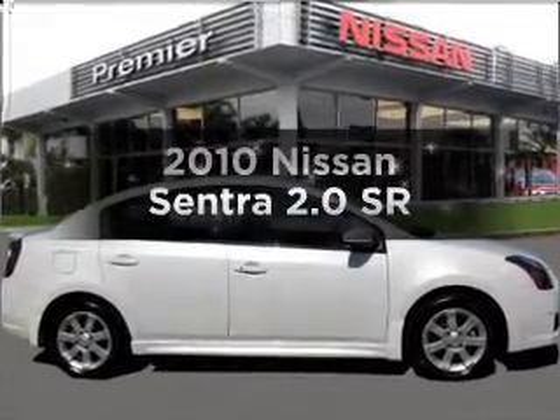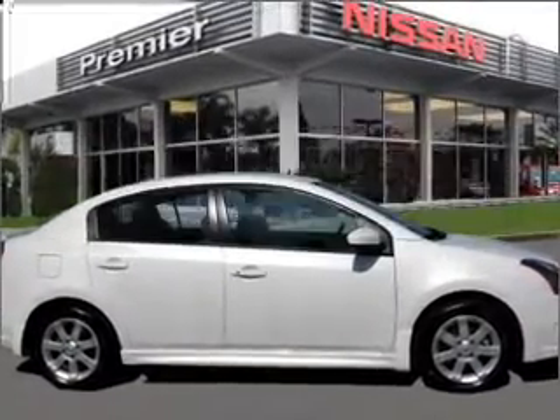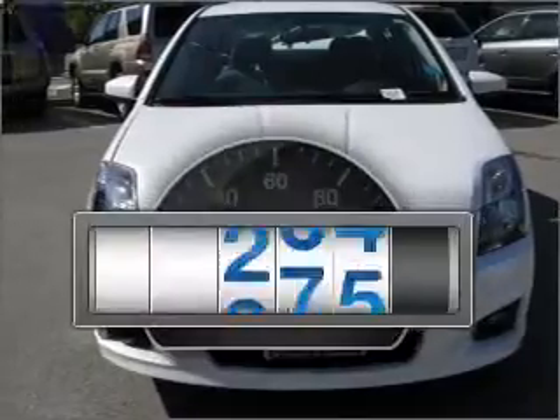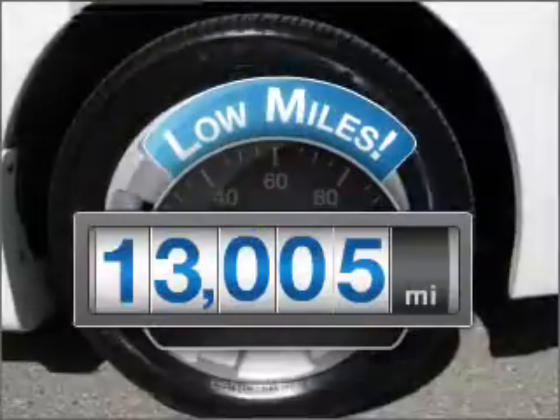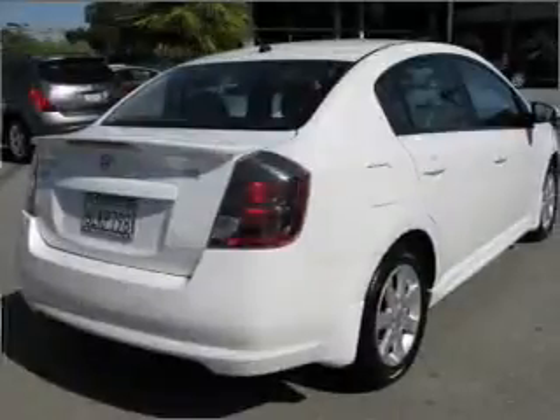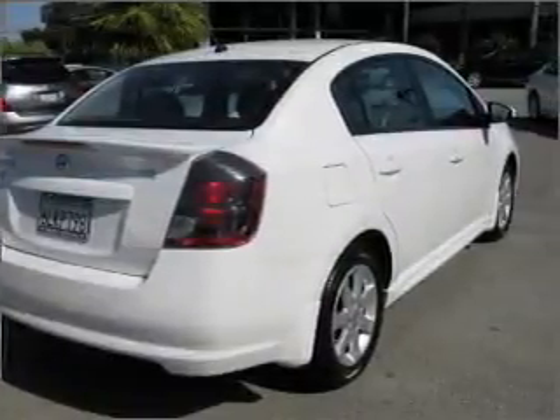Get noticed in this 2010 Nissan Sentra — everything you need under one roof with this great vehicle. Low mileage is an important factor in your purchase, and this vehicle delivers a low odometer reading. With an efficient 4-cylinder engine connected to a smooth-shifting automatic transmission.